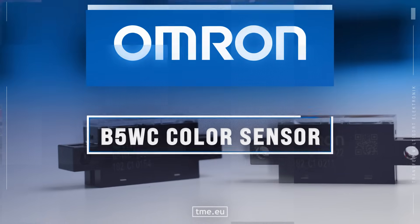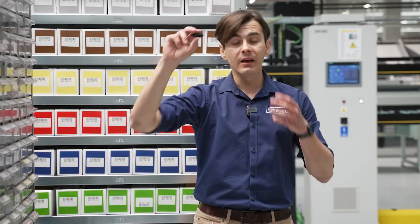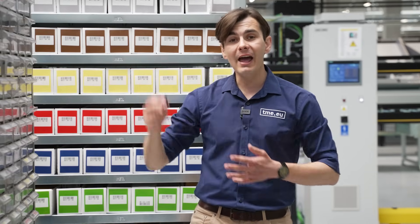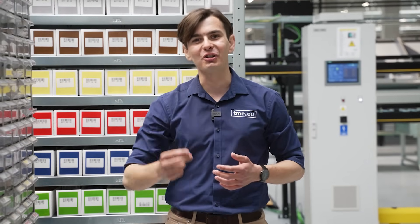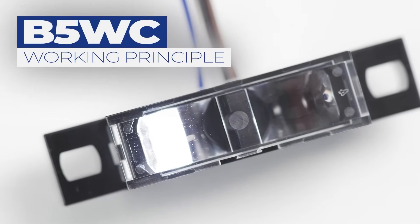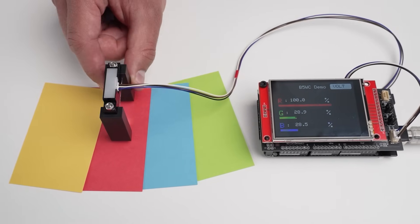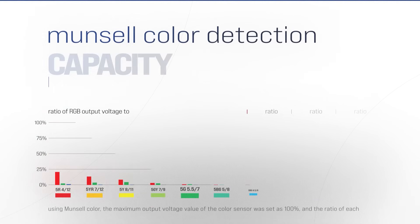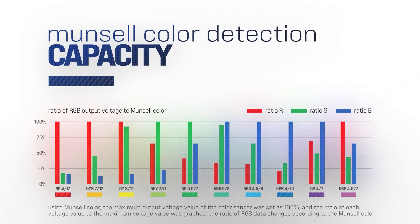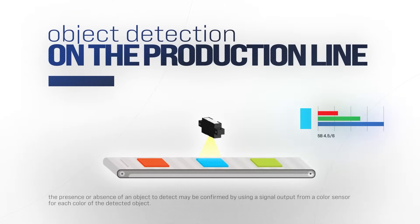The OMRON B5WC color sensor removes the subjectivity and delivers accurate, consistent color detection. The sensor shines a bright white light on the object. Different colors reflect different amounts of that light. The ratio of the reflection varies according to the color of the object, and by calculating the ratio of intensity, it is possible to determine differences in color or appearance.